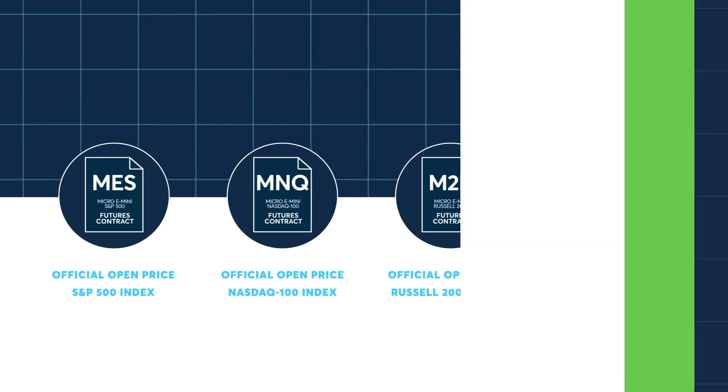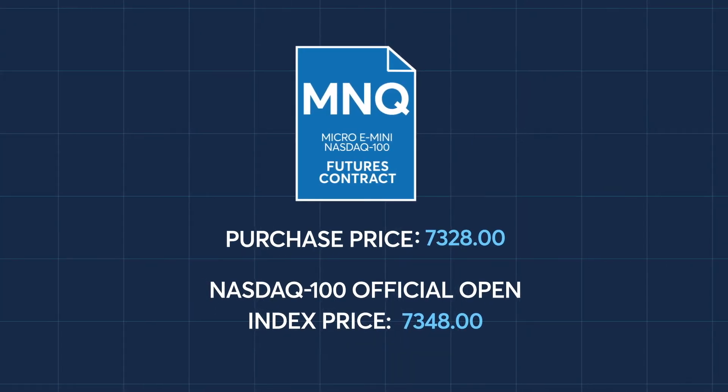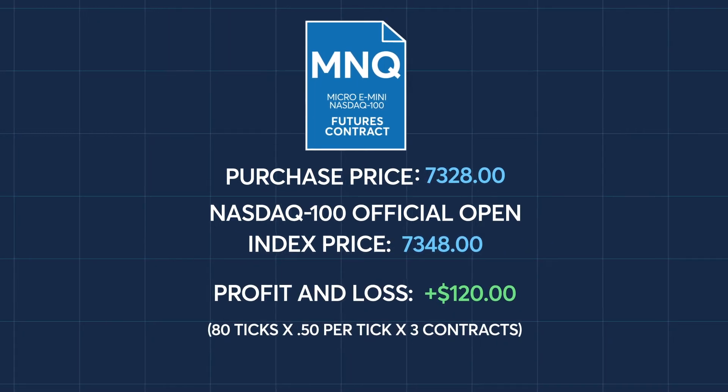For example, if a trader bought three June Micro E-mini NASDAQ 100 Futures contracts at 73.28 even and upon expiration the MNQ Futures contract settled at the NASDAQ 100 official open index price of 73.48 even, the trader's account would be credited $120.